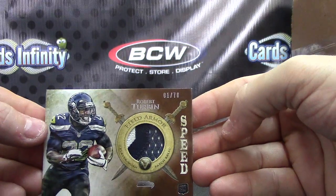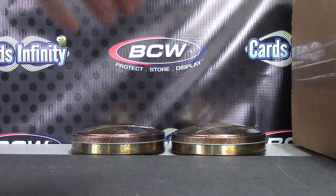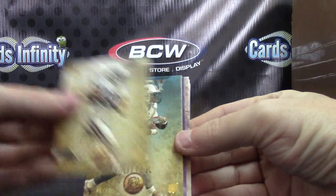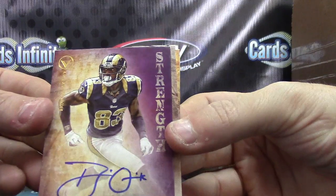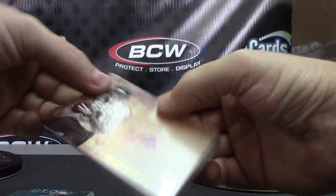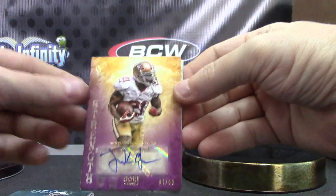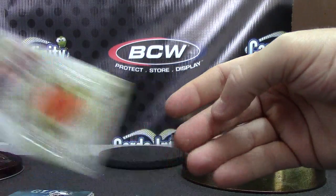Robert Turbin 1 of 70. Robert Turbin. Kobe Flinner. Lamar Miller numbered to 50. Brian Quick 34 of 50. Justin Blackman numbered to 75. Frank Gore numbered to 50 — getting some solid players. Frank Gore numbered to 50. Mohammed Sanu 150 patch autograph.